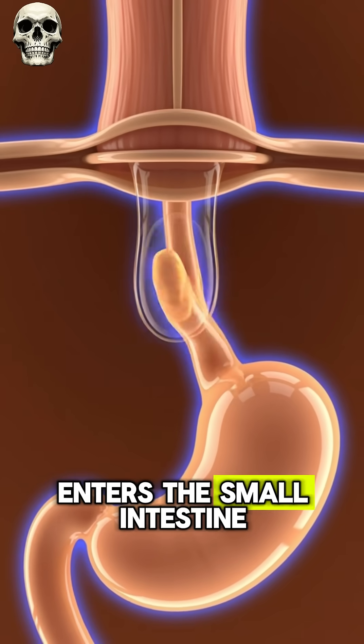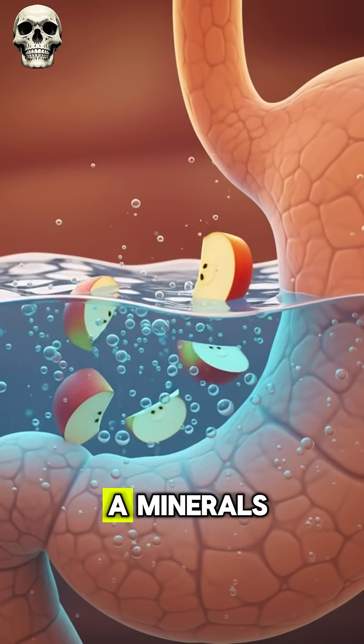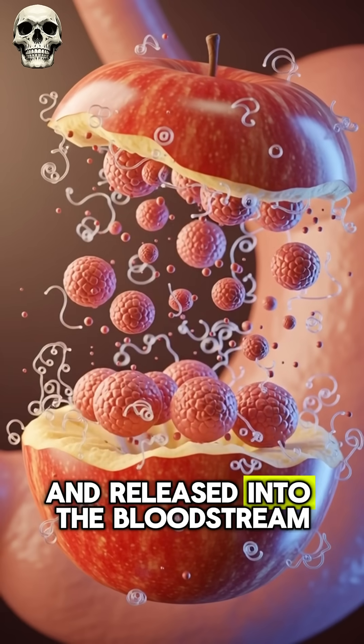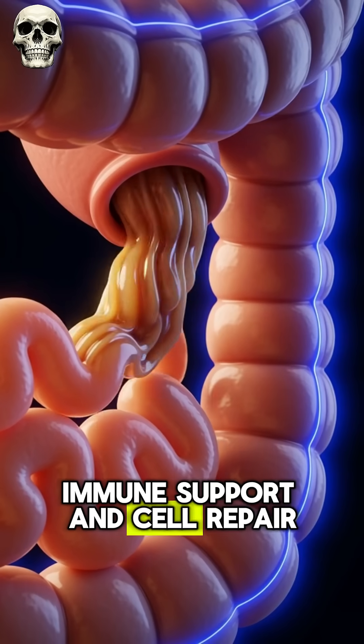This chyme enters the small intestine where the real magic happens. Vitamins like C and A, minerals, antioxidants, and the apple's natural carbohydrates are absorbed through the intestinal walls and released into the bloodstream, traveling to organs for energy, immune support, and cell repair.